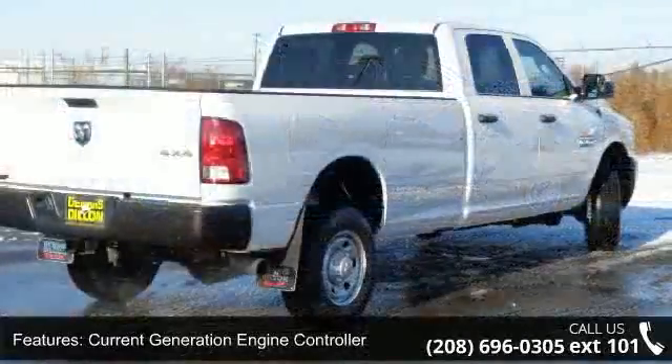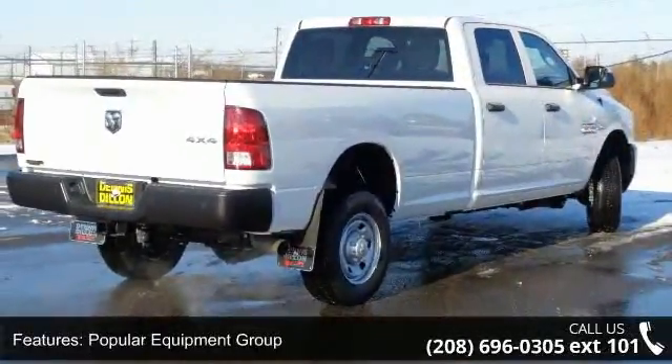This vehicle comes with a reliable six-cylinder engine connected to a smooth shifting automatic transmission.